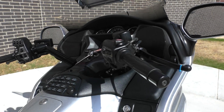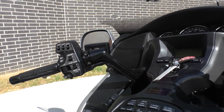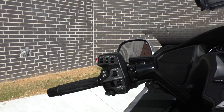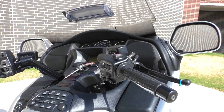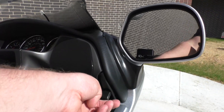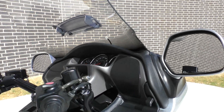This is kind of like the base model Goldwing, so no ABS, no heated grips or anything like that. It's got the stereo system, it's got the electronic reverse, it's got the electronic cruise control, and it's got the manually adjusted windshield — it's got a lever on each side, you can raise it up just a little bit higher.